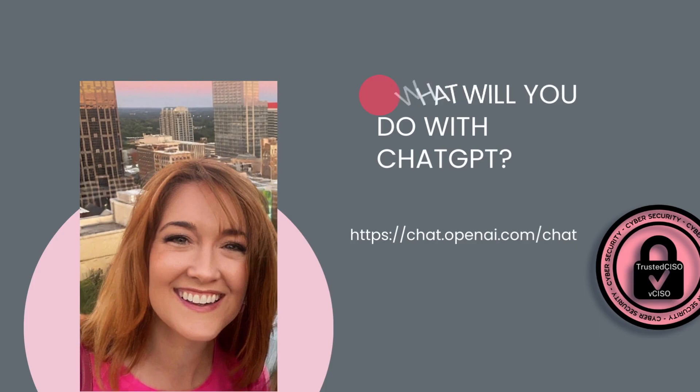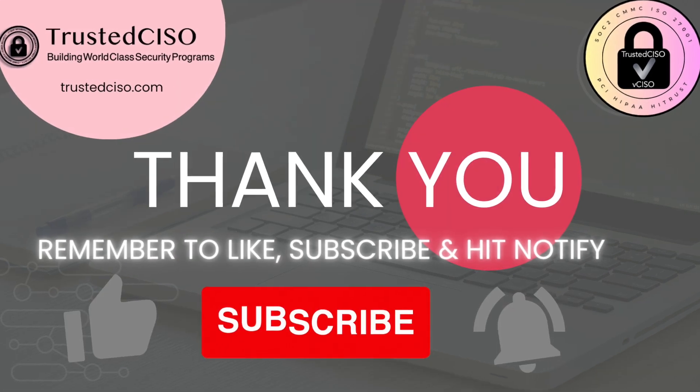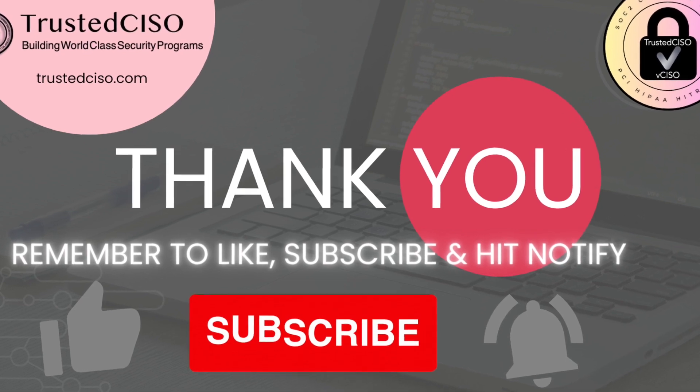Thanks for watching. Remember to subscribe, like, and hit the bell for notifications.